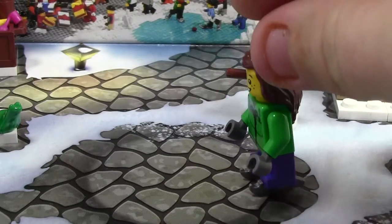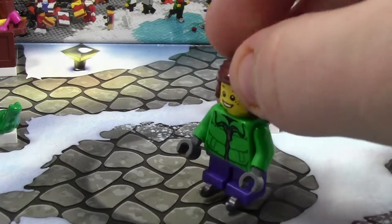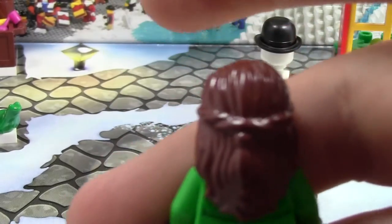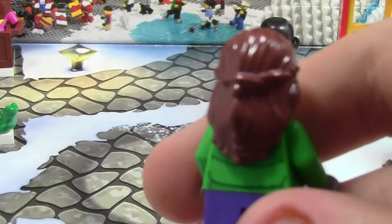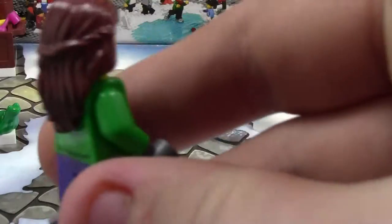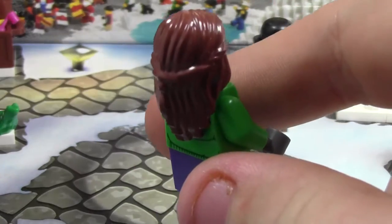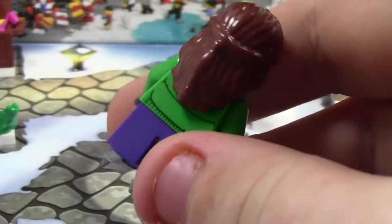This minifigure is an ice skater, so it's got a very cool minifigure. She's got long dark brown — or not dark brown because the other day's minifigure was dark brown. But this minifigure has like a light brownish hair; day number whatever was dark hair.